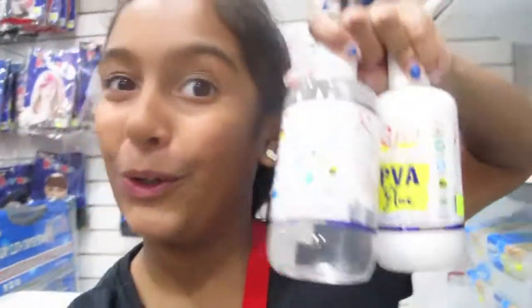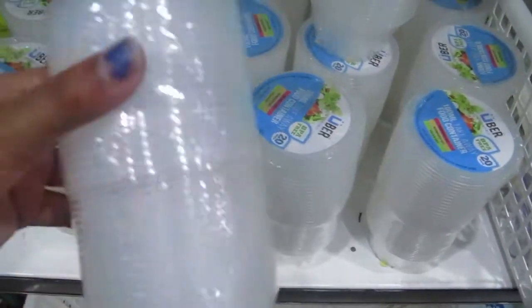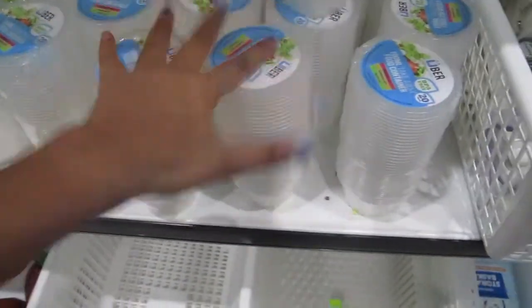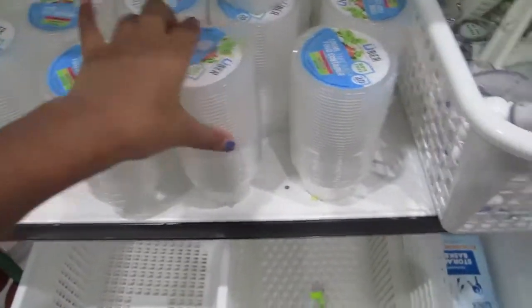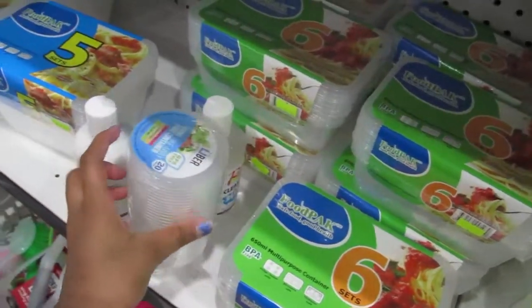We've found our glue. You guys probably don't know yet, but Sienna and I have a shop we come to all the time to buy containers — and this is the shop. They have a 20-pack of containers for only $2.50 and I think that is such a good deal. So I'm going to get one of those, and those two things.